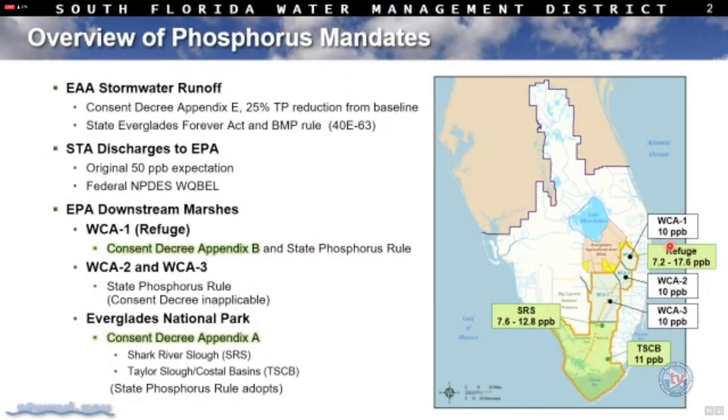The first mandate is related to the consent decree, which has two parts. Appendix A is related to the discharges into Everglades National Park through Shark River Slough or through Taylor Slough in the coastal basins. That mandate requires on an annual basis a moving number — it's never the same each year. The limits range between 7.6 and 12.8 parts per billion, dependent on the discharge volume for that year.